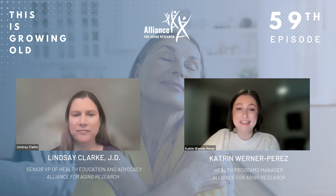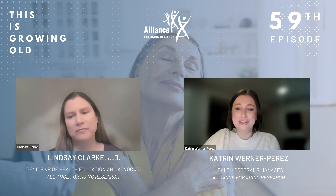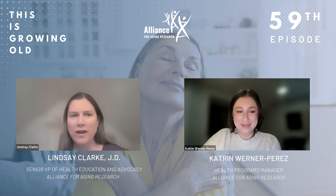Lindsay has been heading up Valve Disease Day since its start in 2017 and leads our efforts to educate consumers, patients, caregivers, and healthcare professionals on a variety of diseases and conditions of aging. Lindsay, thanks so much for coming to talk about one of our favorite topics. Oh, it's my pleasure. I always love the chance to talk about Heart Valve Disease Day.